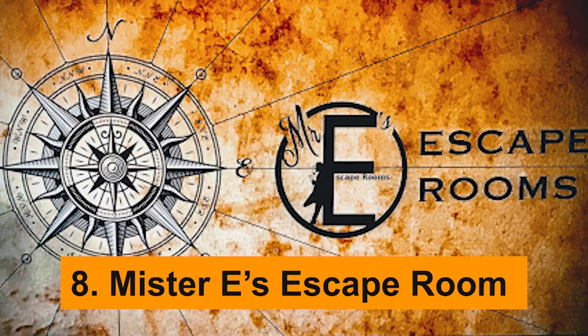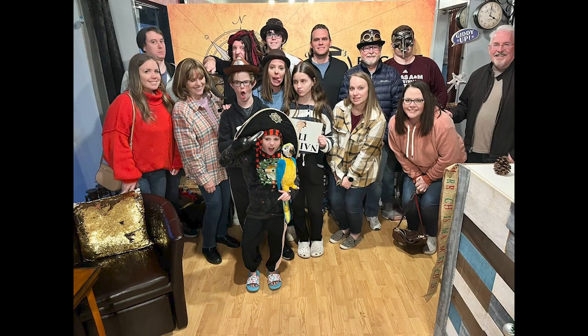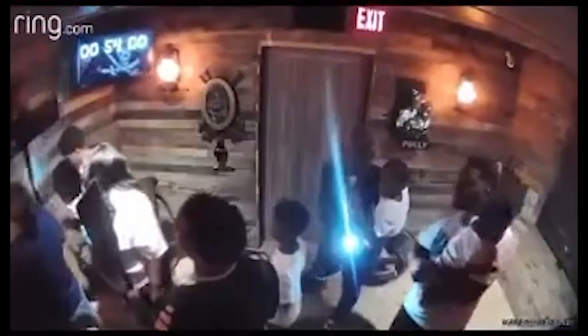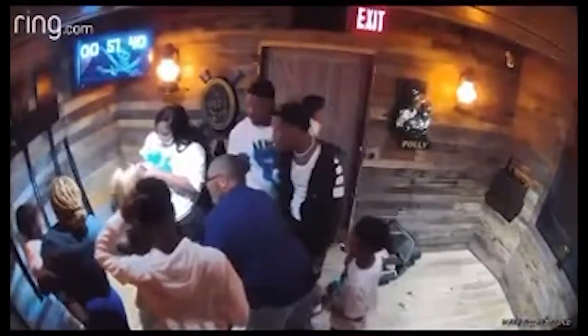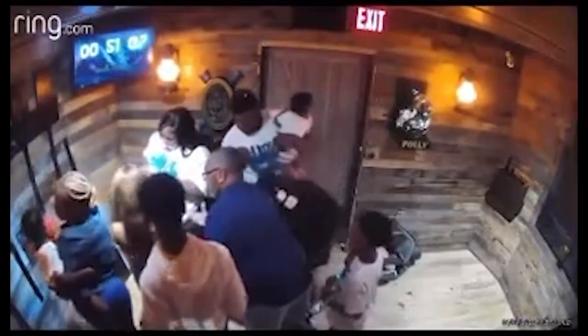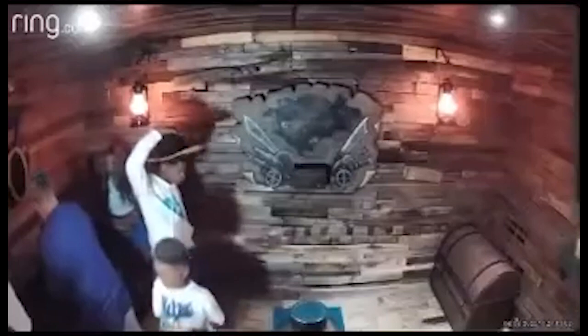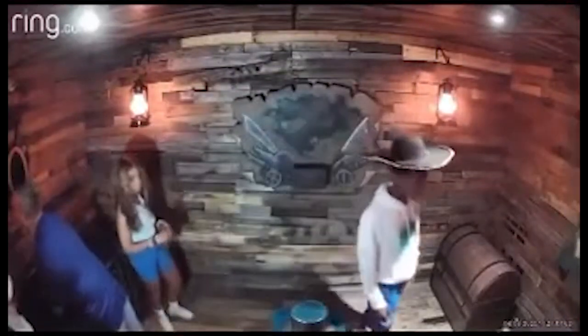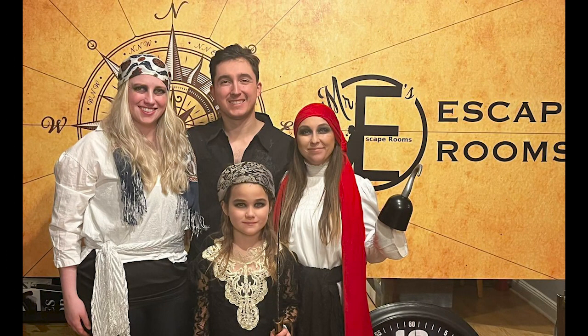Mr. E's Escape Room. For puzzle aficionados and thrill-seekers, Mr. E's Escape Room offers an intriguing addition to the list of the best things to do in Fort Walton Beach. This immersive experience challenges both your mind and your teamwork skills as you decipher clues, solve riddles, and unravel mysteries within a set time limit. Designed to transport you into a different world, each room has its unique theme and narrative, ranging from mysterious manors to secret laboratories. With intricately woven storylines and cleverly designed puzzles, every minute spent inside the escape room becomes a race against time, raising adrenaline levels to new heights.